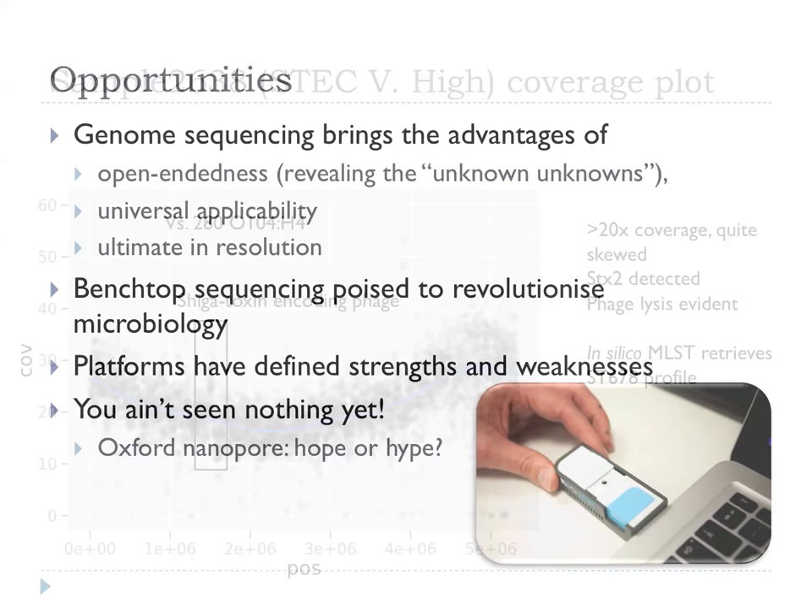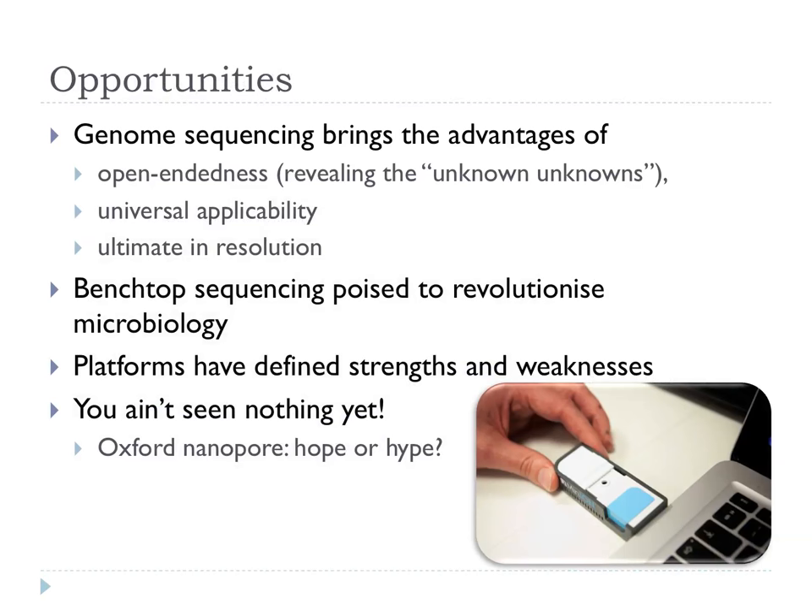High-throughput sequencing and genome sequencing have many advantages and it's a very exciting time. The platforms themselves have defined strengths and weaknesses. Culture-independent approaches and the study of the microbiome are really interdigitating and driving each other forward. It's worth stressing that we haven't seen nothing yet — our current technologies are probably ten to a hundred times more expensive than we'd like, and could do with being ten times quicker as well.